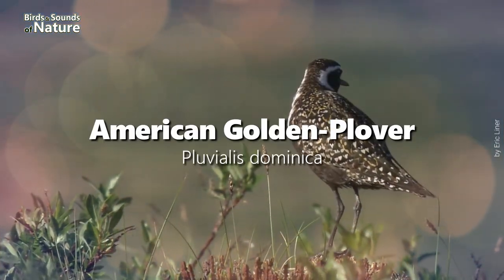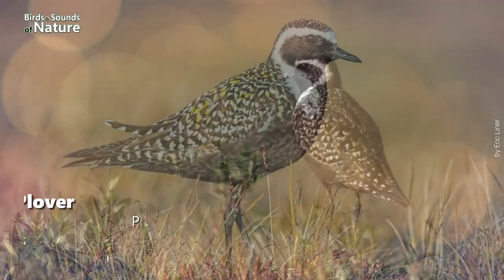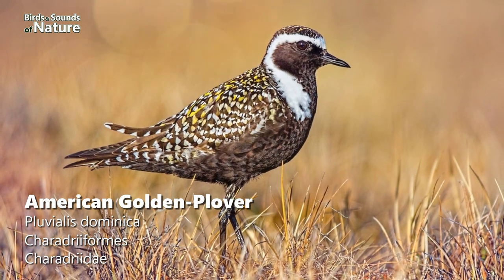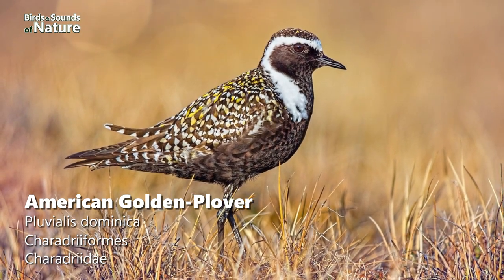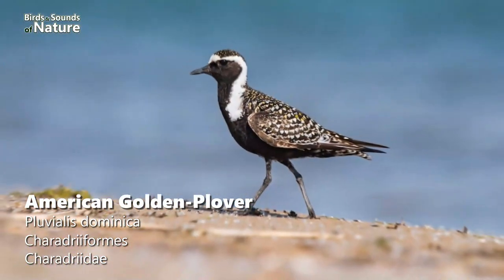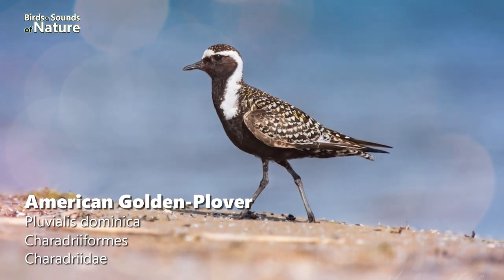Our fourth bird on the list is the American Golden Plover. This is a slender, long-winged bird usually found in relatively dry habitats. Breeding plumage shows a black belly and face, a white neck, and a dark back and crown flecked with gold. This typically American bird was sighted on Australian soil on 67 occasions in January.